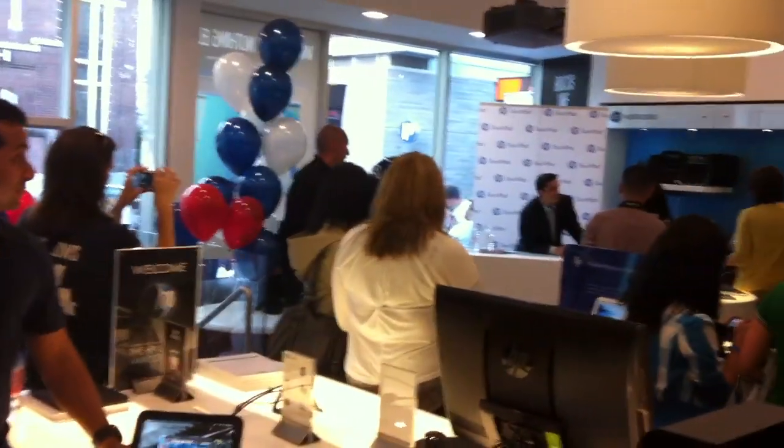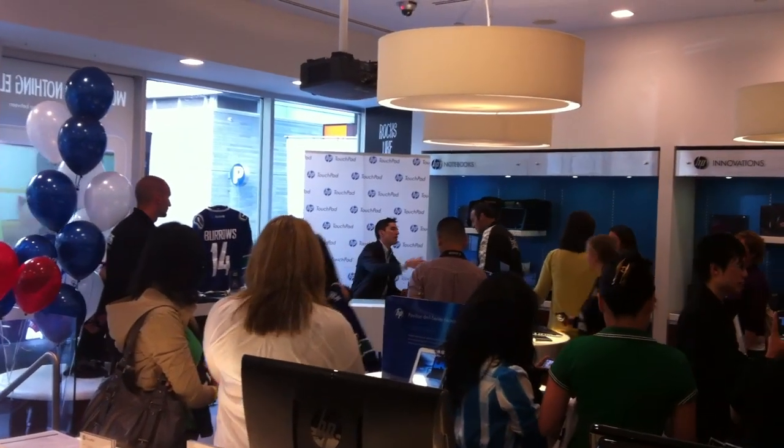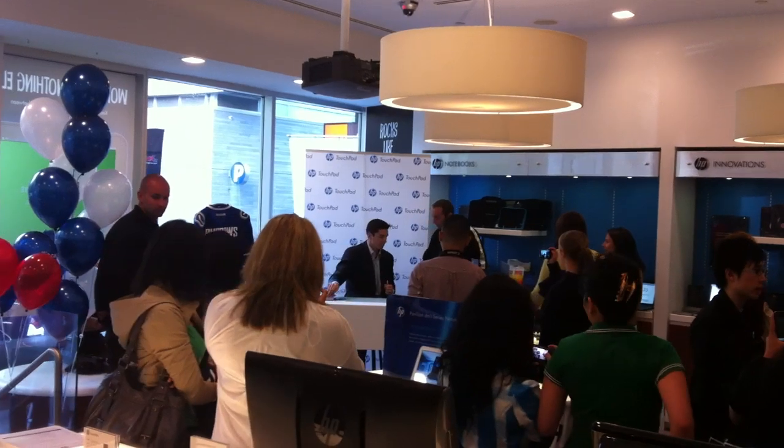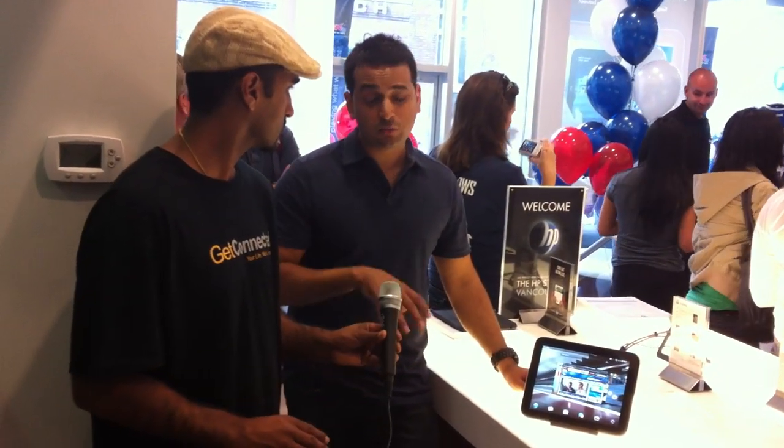Again, we're here at the HP store for the launch of the new HP Touchpad. As you can see on the side, we've got Alex Burrows from the Vancouver Canucks here signing autographs — huge line up, a lot of people coming to check out the new Touchpad. If people want more information, can they come to the HP store here in Vancouver and play around with it? This is the best place to come. We've got Touchpads and HP WebOS experts to talk to, and it's the first place in Canada to get it. The HP Touchpad is going to be available in Canada on July 15th.